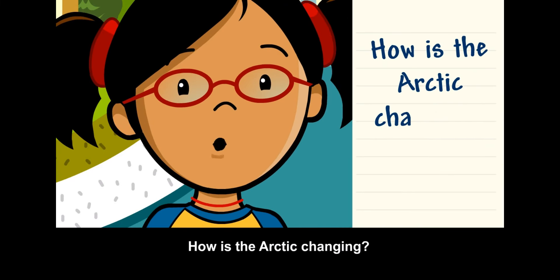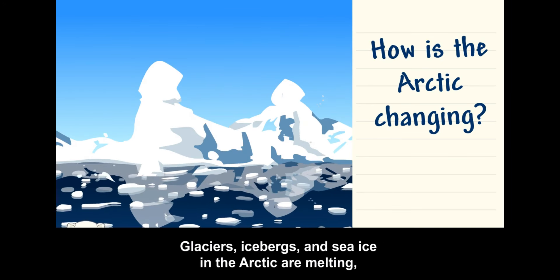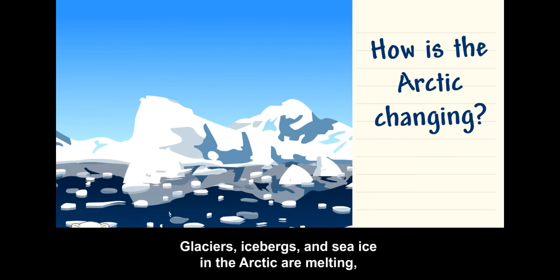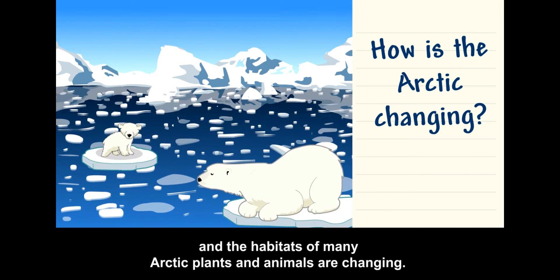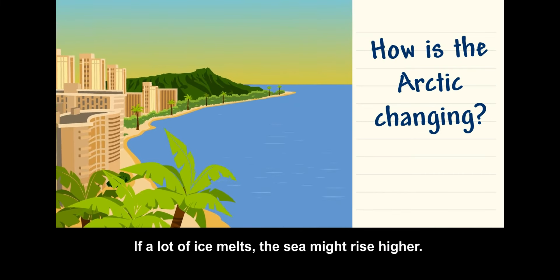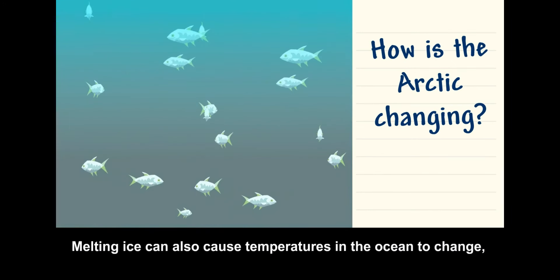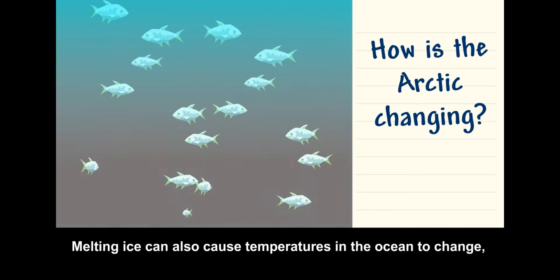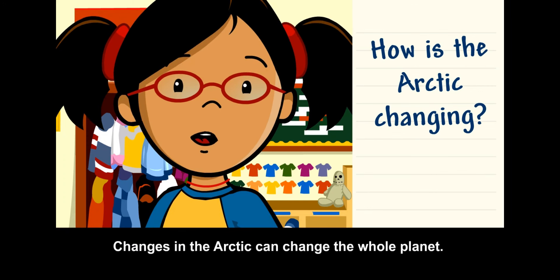How is the Arctic changing? People are making big changes to the environment, which are making temperatures on Earth go up. Glaciers, icebergs, and sea ice in the Arctic are melting, and the habitats of many Arctic plants and animals are changing. If a lot of ice melts, the sea might rise higher, which can cause problems for people and many land habitats. Melting ice can also cause temperatures in the ocean to change, which will affect many living things. Changes in the Arctic can change the whole planet.